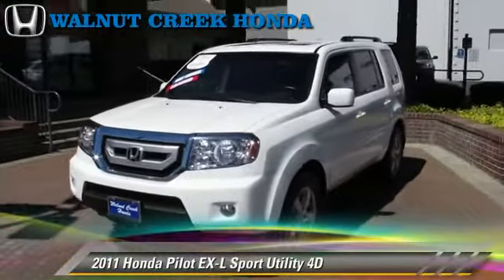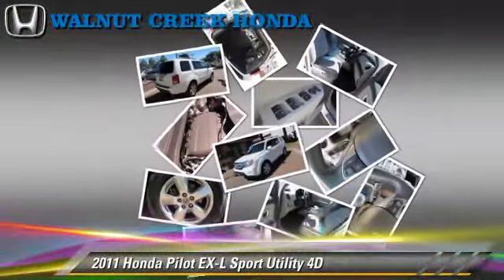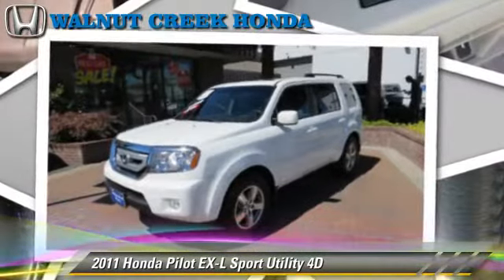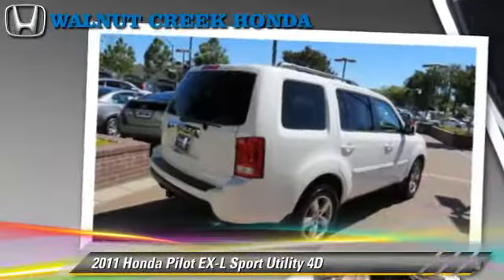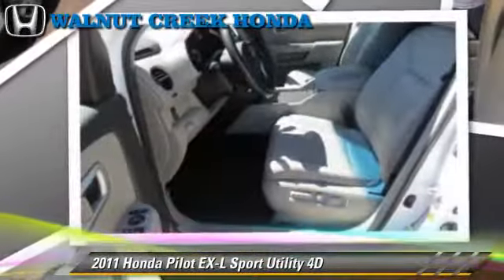The 2011 Honda Pilot EX-L, powered by a 3.5-liter VTEC V6 engine, with a 5-speed automatic transmission with overdrive. This vehicle, with fewer than 40,000 miles on the odometer, gets up to 23 miles per gallon.